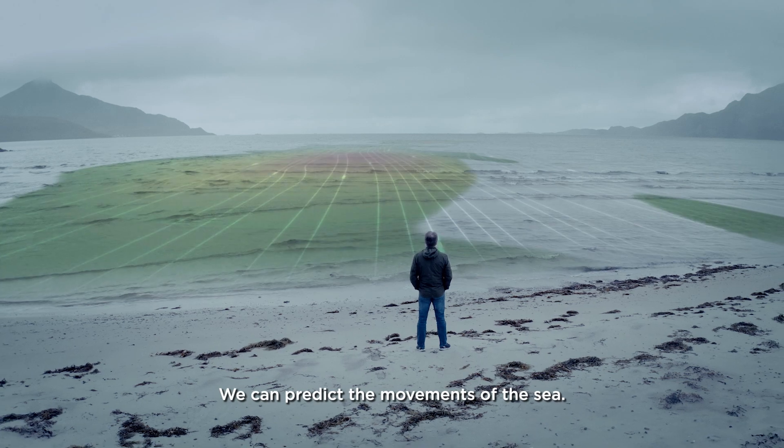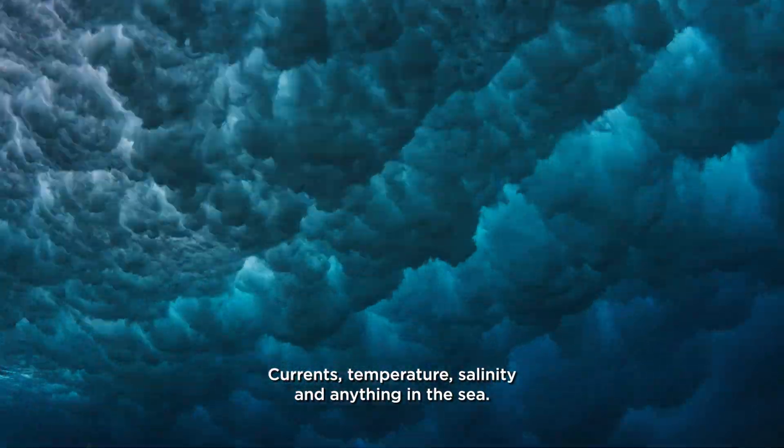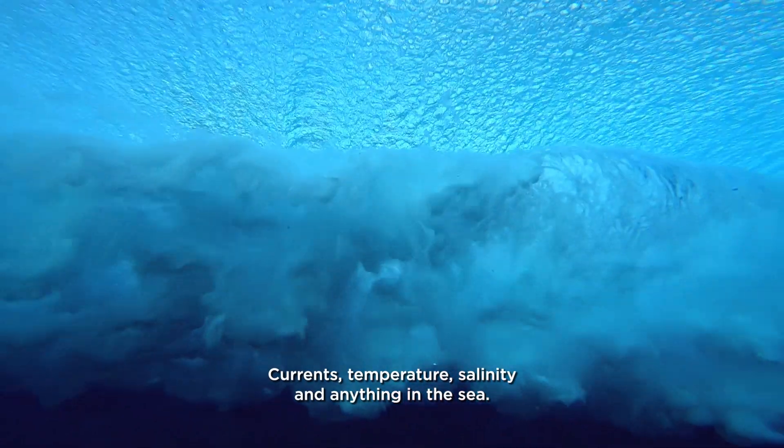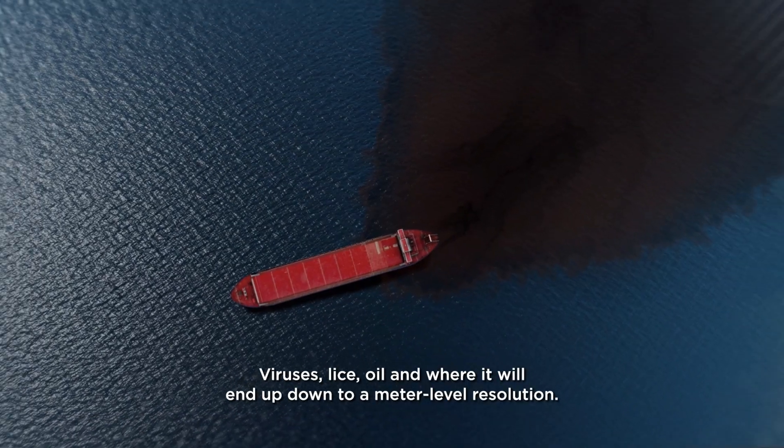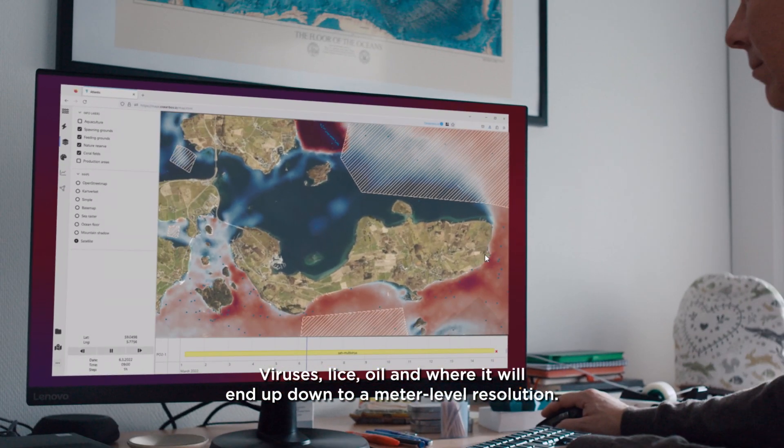We can predict the movements of the sea — currents, temperature, salinity, and anything in the sea: viruses, lice, oil, and where it will end up, down to a meter-level resolution.